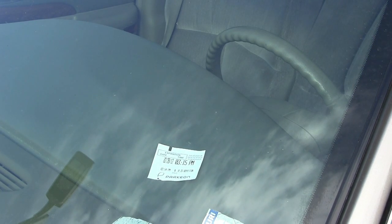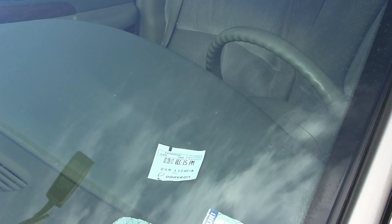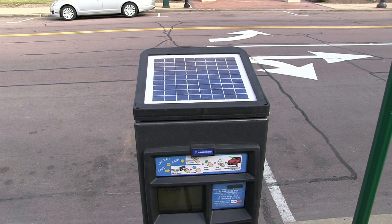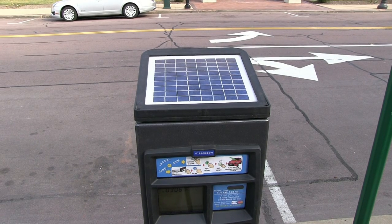Note: when using credit cards there is a minimum charge of one dollar. Pay and display machines are solar powered and turn themselves off at night and on weekends when parking is free.